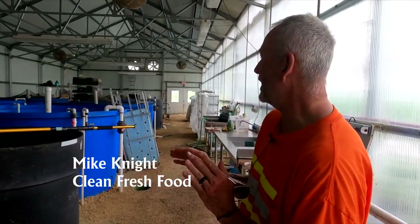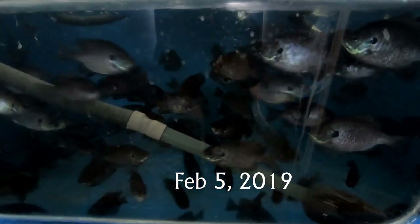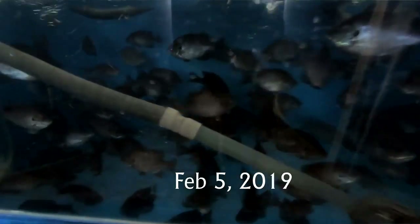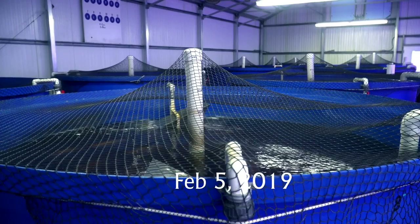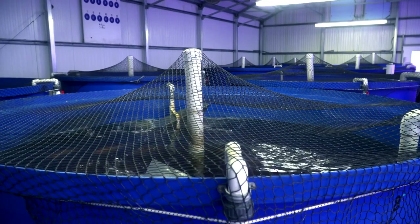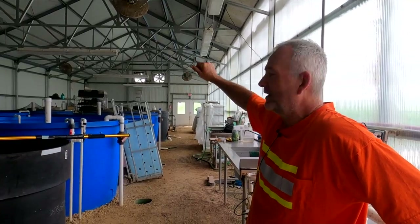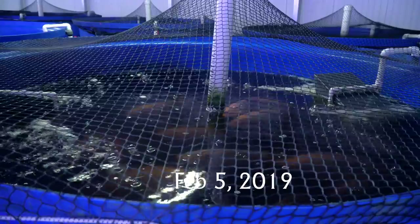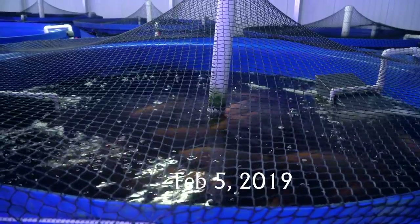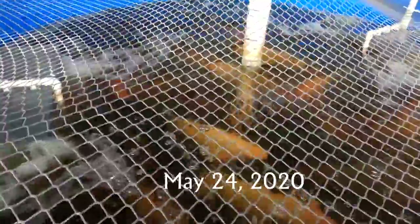Since the last time we met, I hadn't integrated the bluegill into the system yet — I think they were just a couple inches big. What we've done in the last few months is we've removed six of these twelve-hundred-gallon tanks. That reduced us about six or seven thousand gallons of water. We got rid of all the tilapia except for four tanks. Those are the tanks with the nets.